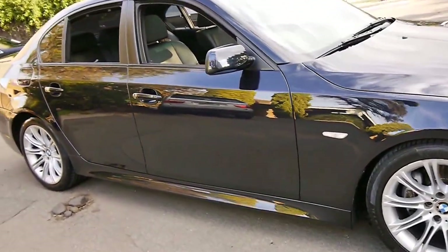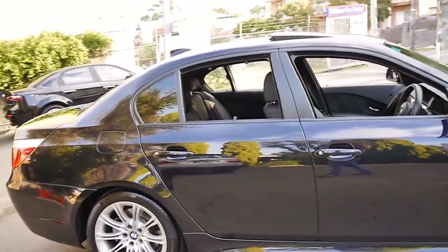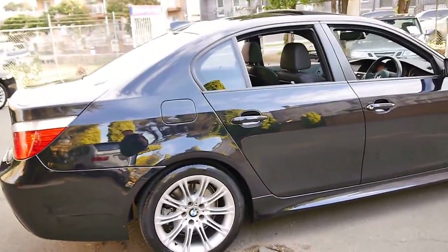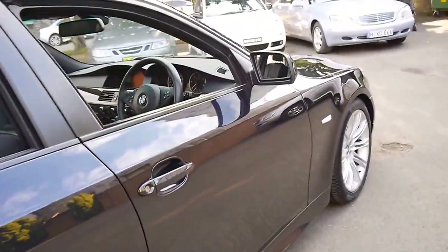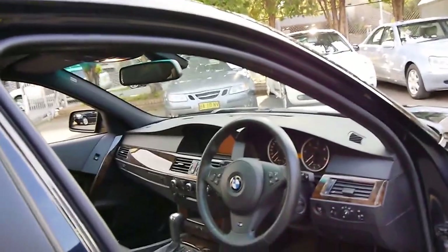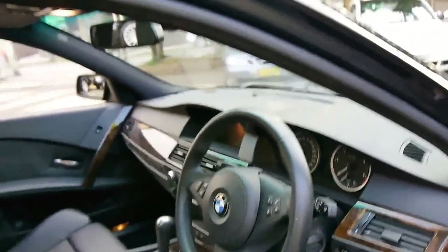This very nice 2006 BMW 5 Series is actually a 530d. My name is Philip Tarrant and I'm going to talk to you a little bit more about this particular car. It's an M Sport edition. As I said, it's a 530d, so it's got the six cylinder turbo diesel engine.